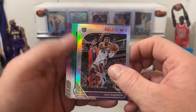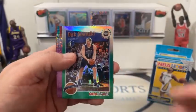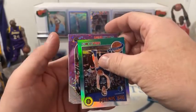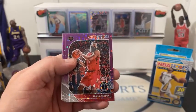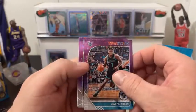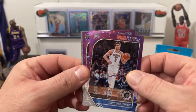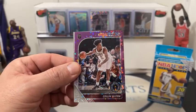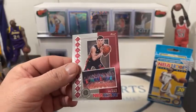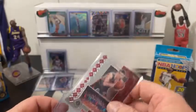Behind that we got a silver Kings — Kent Bazmore. Our green is going to be a tribute — Dirk Nowitzki green tribute. Our purples are going to be James Harden — still going out to the Rockets, he's in his Rockets uniform. Charlotte, Dwayne Bacon. Oklahoma City, Daniel Gallinari. And our last one — looks like a Cavalier — purple disco, Colin Sexton. That guy lit up the Nets the other night. Nice one for Cavs. And in the back we got a Tyler Hero — NBA Hoops Class of 2019. Not a bad pack — RJ, Tyler Hero, Colin Sexton purple.